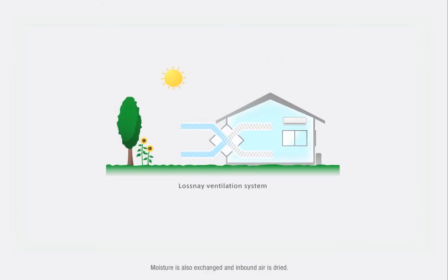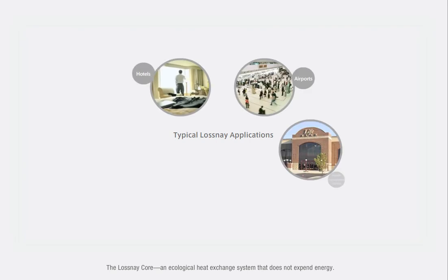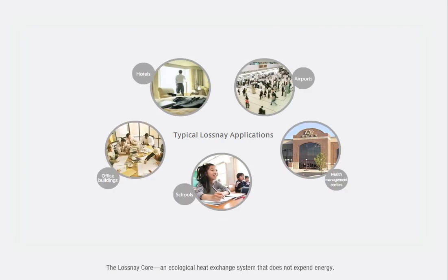Moisture is also exchanged and inbound air is dried. On humid days, the moisture of outside air does not enter the room during ventilation. The Lossnay Core is an ecological heat exchange system that does not expend energy.